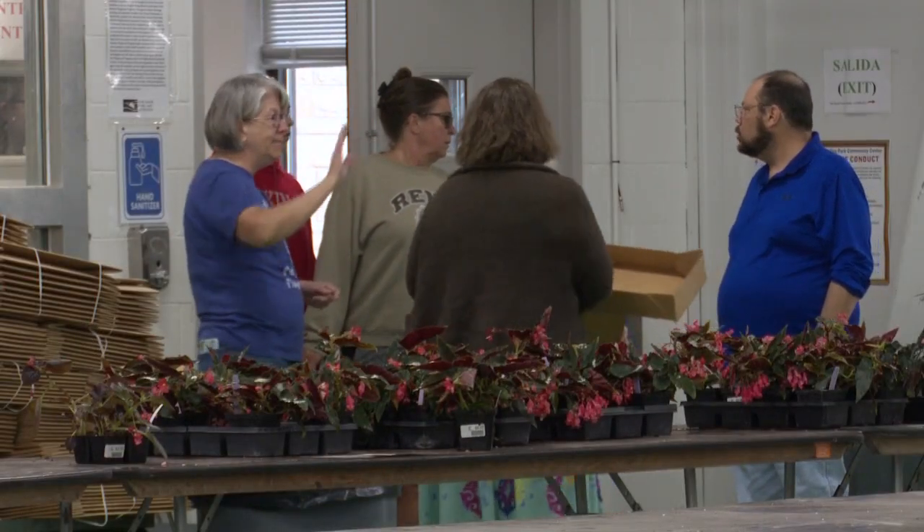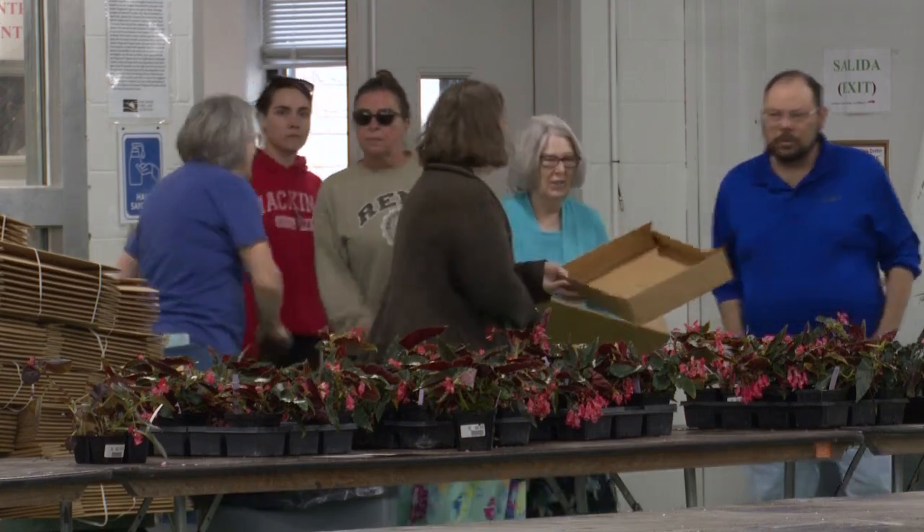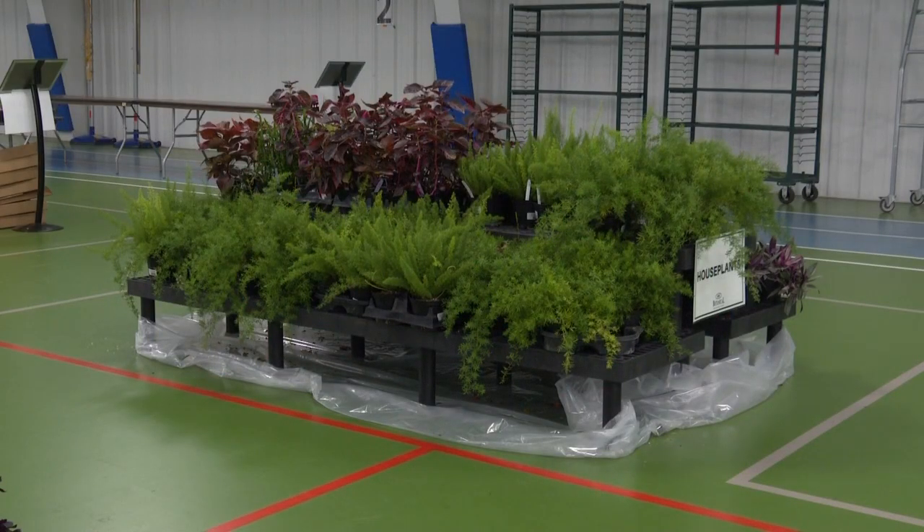I'm definitely going to have to get my mom in line for that. But you also have your fundraiser coming up, which is your Mother's Day plant sale. So what are we fundraising for?